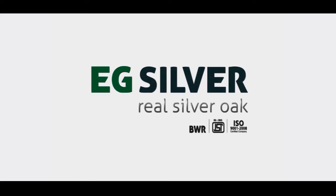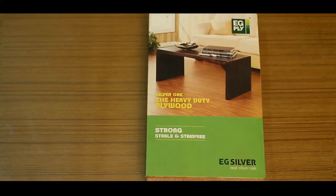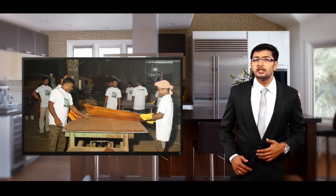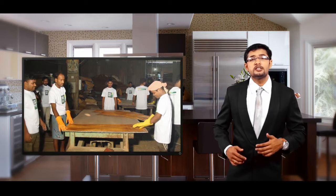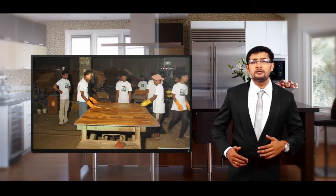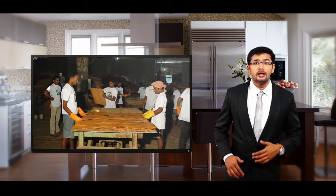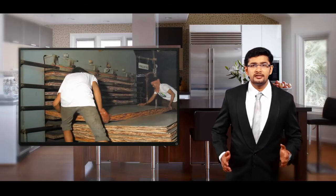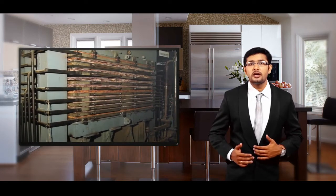EG Silver. While both EG Core and EG Mark are made from Gurjan wood, EG Silver is really silver oak, notable for its strong and stable qualities along with a stain-free finish, more of a heavy-duty plywood for cabinets, flooring and furniture. EG Silver is very tough and is especially noteworthy for its properties like mechanical stability, shock absorption, soft composition and nail penetration. Certified IS-303 by the Bureau of Indian Standards, EG Silver is core bonded, powder proof and boiling water resistant.